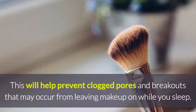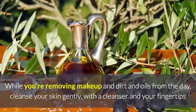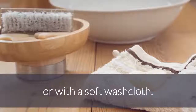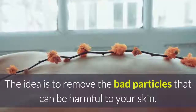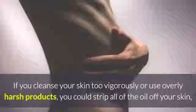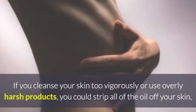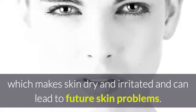This will help prevent clogged pores and breakouts that may occur from leaving makeup on while you sleep. They cleanse gently. While removing makeup, dirt, and oils from the day, cleanse your skin gently with a cleanser and your fingertips or with a soft washcloth. The idea is to remove harmful particles while leaving enough of your skin's natural oils behind. If you cleanse too vigorously or use overly harsh products, you could strip all the oil off your skin, making it dry and irritated.